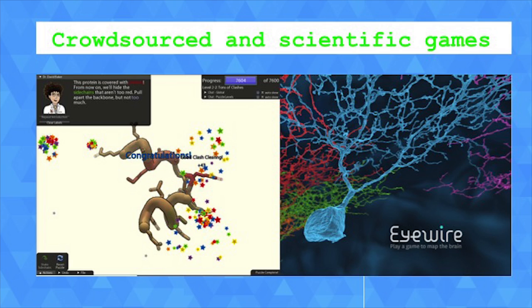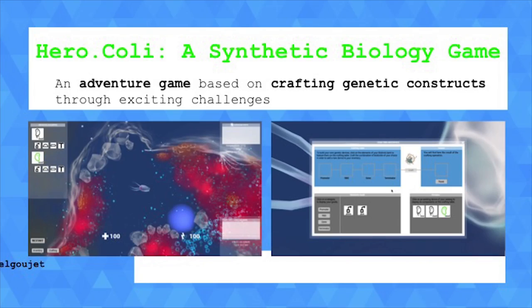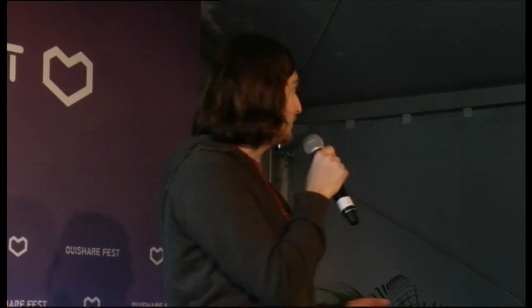At the CRI and with the Citizen Cyber Lab, we are taking the same path. We built a game called Hirocoli. Hirocoli is about synthetic biology — an emerging field that basically works on genomic manipulation. In the game, you are a little bacteria solving puzzles in an adventure game, floating in a little world where you gather pieces of DNA. You craft, like in Minecraft, new capacities for your bacteria, such as bioluminescence or speed.